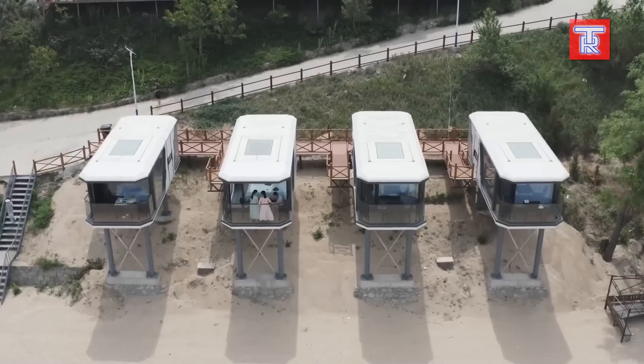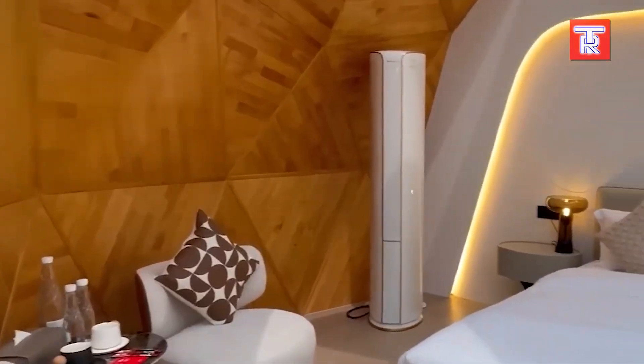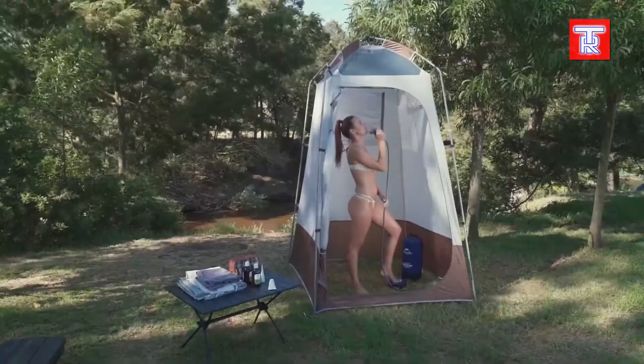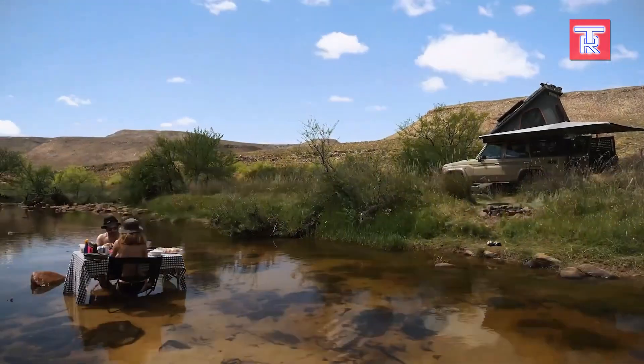Imagine a world where your home travels with you, adapting to every landscape while providing all the comforts of modern living. Autonomous mobile homes are not just vehicles — they're revolutionary spaces that redefine freedom and adventure.